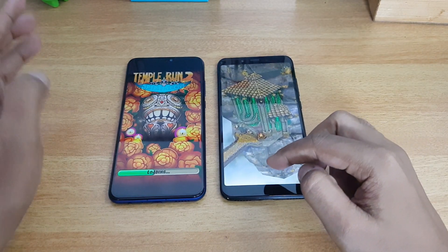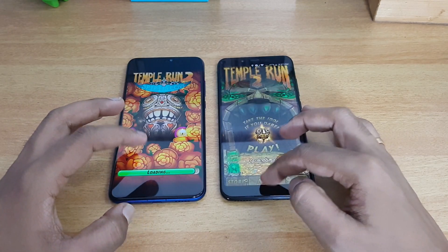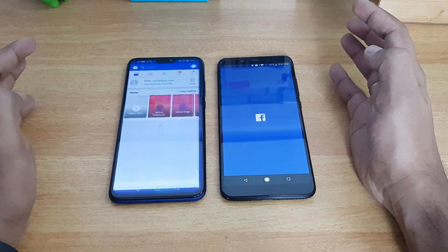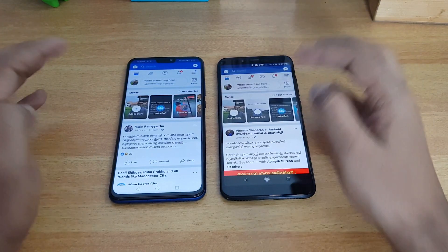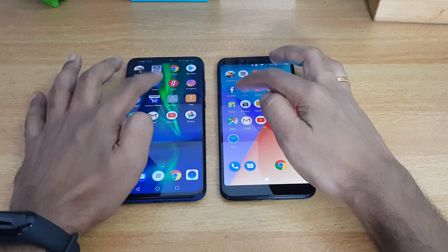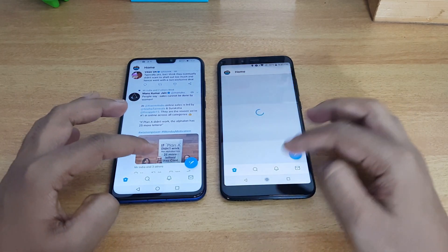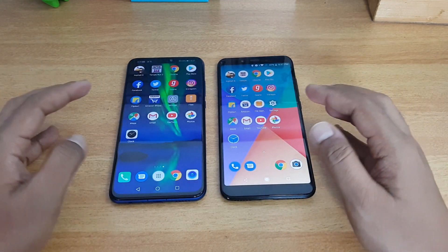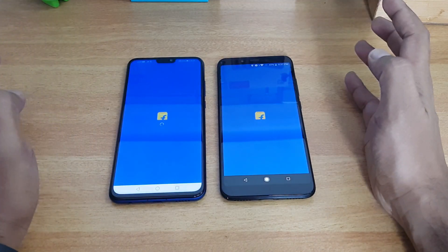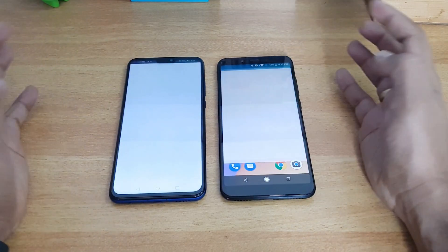The Mi A2 is faster in loading Temple Run. Next, opening Facebook — Facebook is faster on the Honor 8X. Twitter is also faster on the 8X, taking a bit more time on the Mi A2. Flipkart takes almost similar time on both. Amazon — again the 8X was a tad faster.